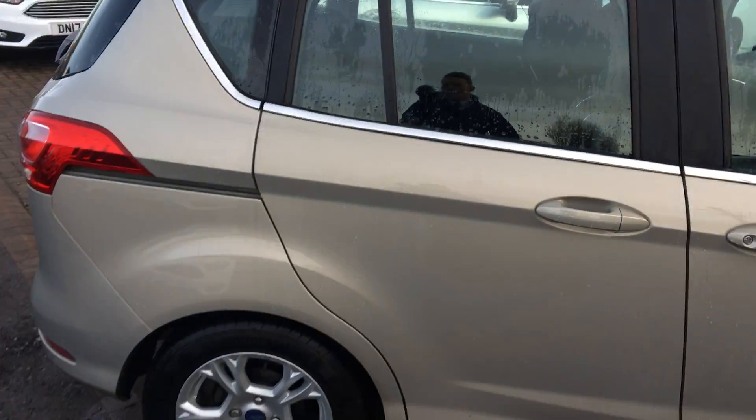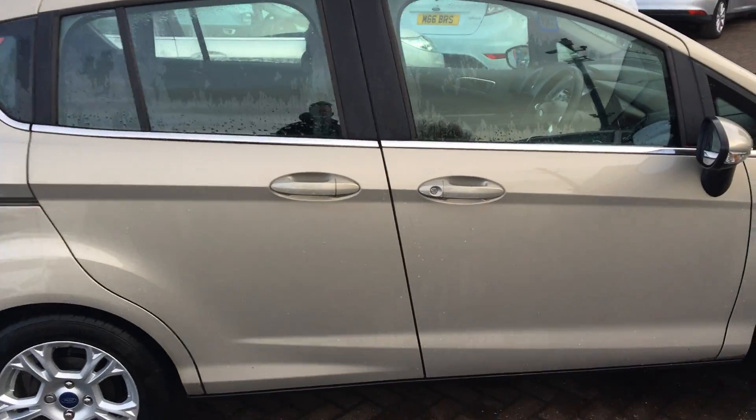You also get rear electric windows in here. Again, the great party piece is the rear sliding doors — it just minimises the bumps and scrapes.